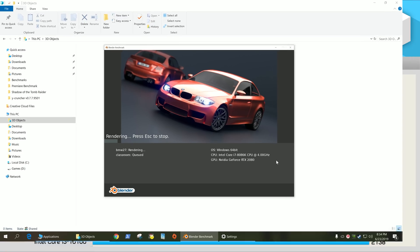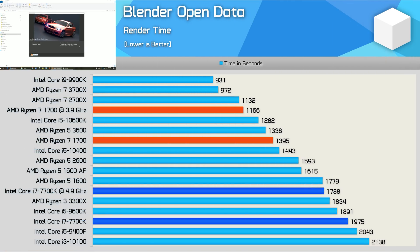The Blender results are really just more of the same. Even overclocked to 4.9GHz, the 7700K can only match the Ryzen 5 1600 and narrowly edge out the 3300X, while at stock it sat between the 9600K and 9400F.